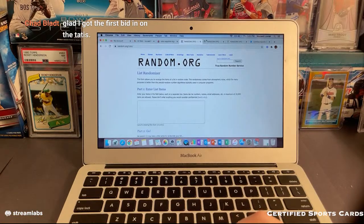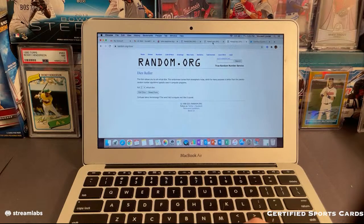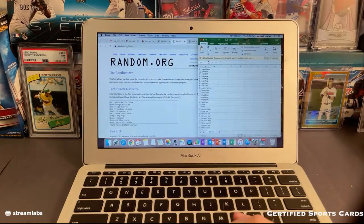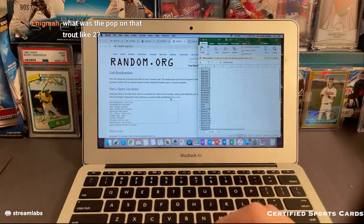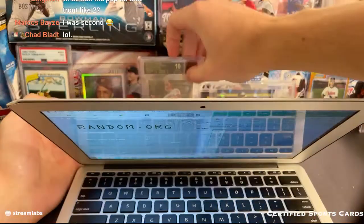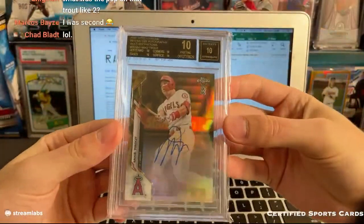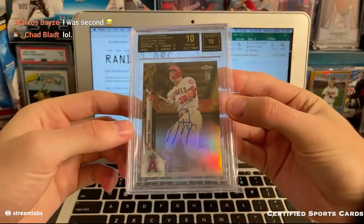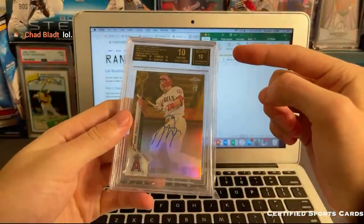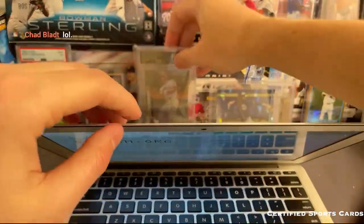You're glad you got the first bid on the Tatis. If only no one else bid, then you would have got it for a dollar. Here's everyone that's in the break. Hey, you were second, Marcos. The funny thing with this Trout — it is actually the black label, but it's a pop two. So this thing is numbered to 50, but there's actually two black labels of this Trout card, which is kind of funny.